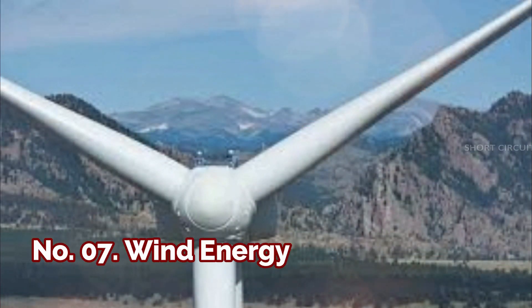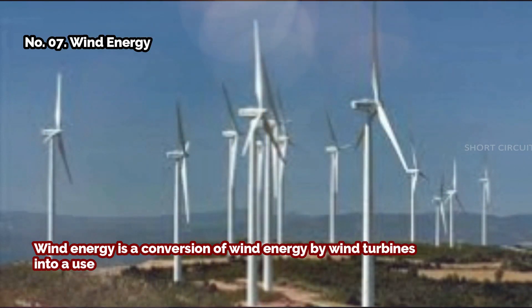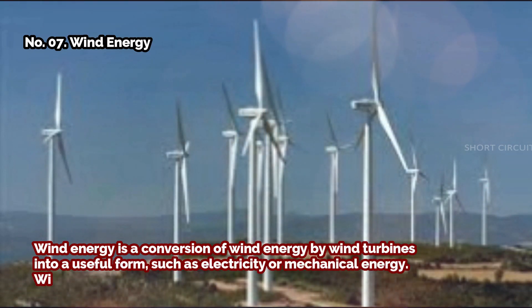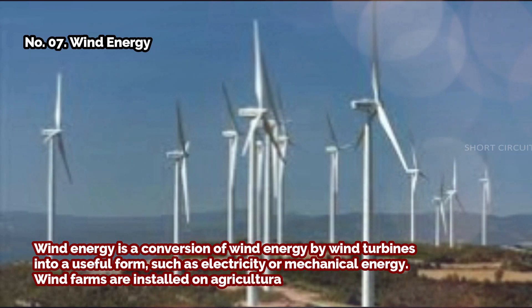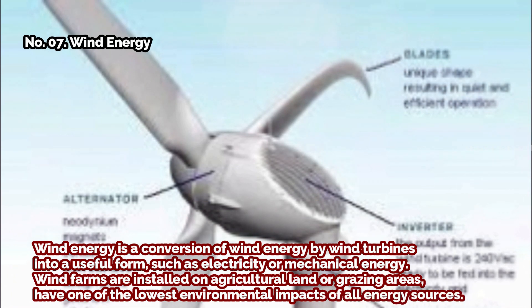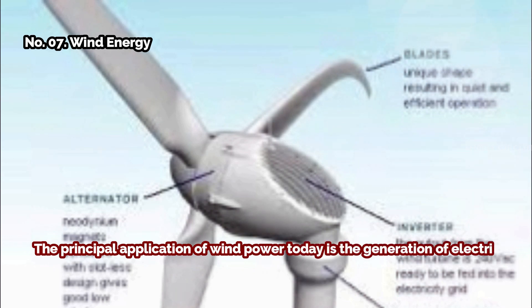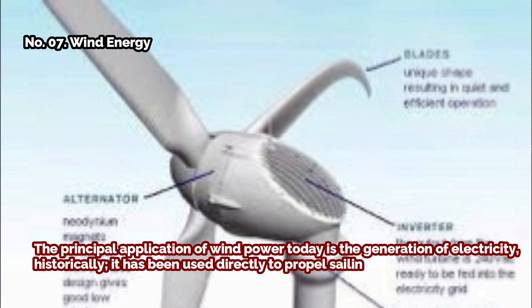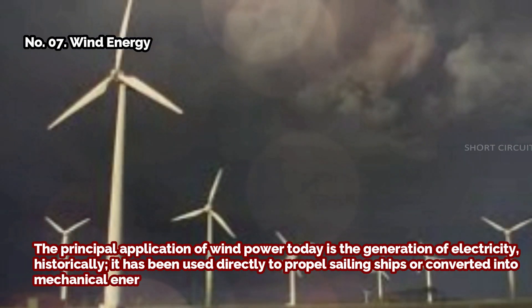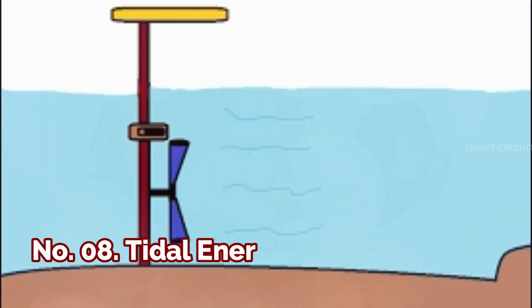Number seven: wind energy. Wind energy is the conversion of wind by wind turbines into a useful form such as electricity or mechanical energy. Wind farms installed on agricultural land or grazing areas have one of the lowest environmental impacts of all energy sources. The principal application of wind power today is the generation of electricity. Historically, it has been used to propel sailing ships or converted into mechanical energy for pumping water or grinding grains.